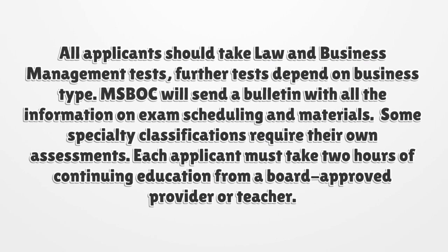All applicants should take law and business management tests; further tests depend on business type. MISBOK will send a bulletin with all the information on exam scheduling and materials. Some specialty classifications require their own assessments.